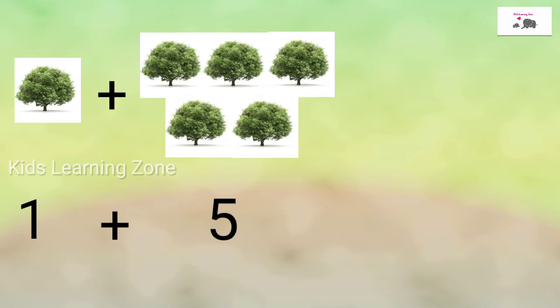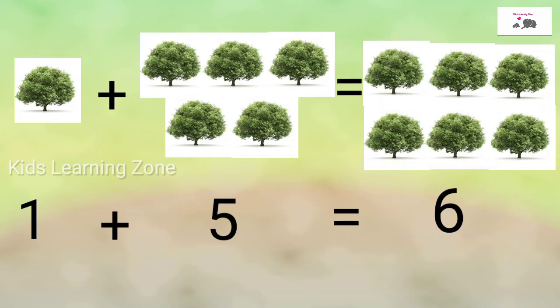1 plus 5 is equal to 6. There are 6 trees.